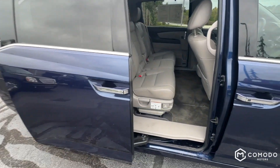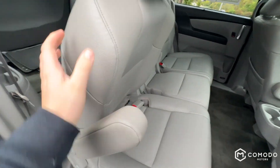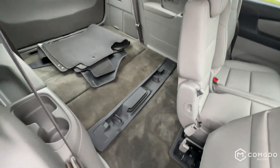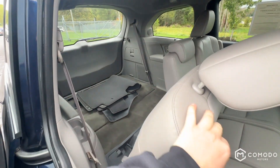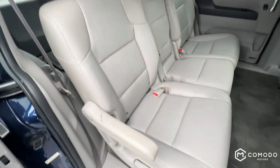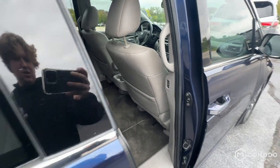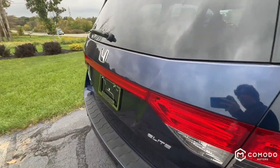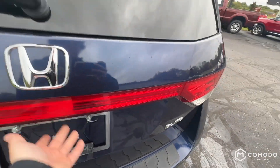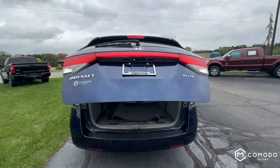Power sliding doors. Fold this seat just a little bit forward — a ton of room in there. Got your armrests. Just pull on that, and you also have a button right there in the B-pillar.